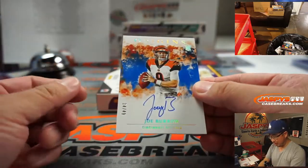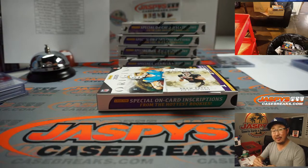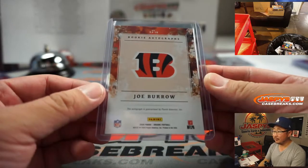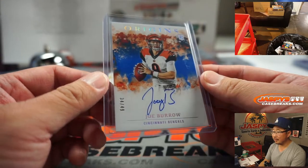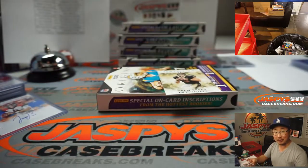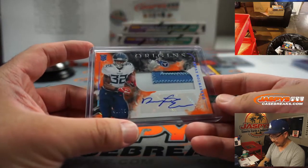The autograph - Joe Burrow on-card autograph, 34 out of 49, going to Sean Maddock who picked up the Bengals straight up. Our first quarterback autograph in this break. There's Darrington Evans - three-color patch and auto, 48 out of 75. You're welcome, Sean. Scared money don't make money, folks. EA with the Titans gets the Darrington Evans.